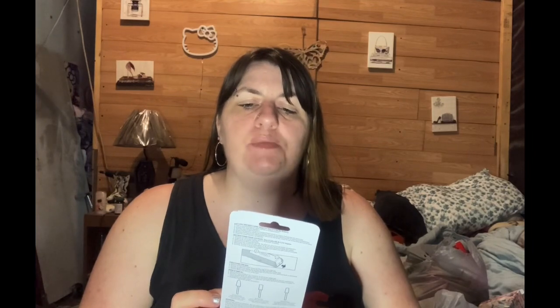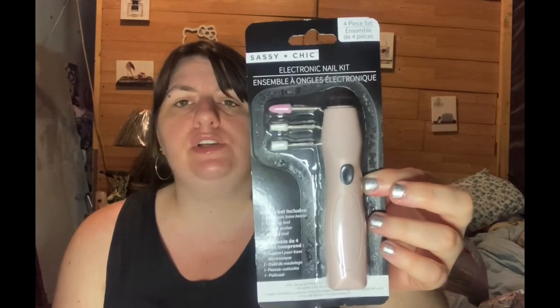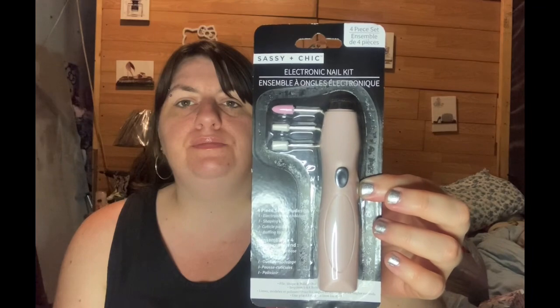My dad found this — it's from Sassy and Chic. It is a four-piece electric nail kit. I have never seen these at the Dollar Tree, and I love doing my nails. He picked one up too, so very cool find. They just need one AA battery.